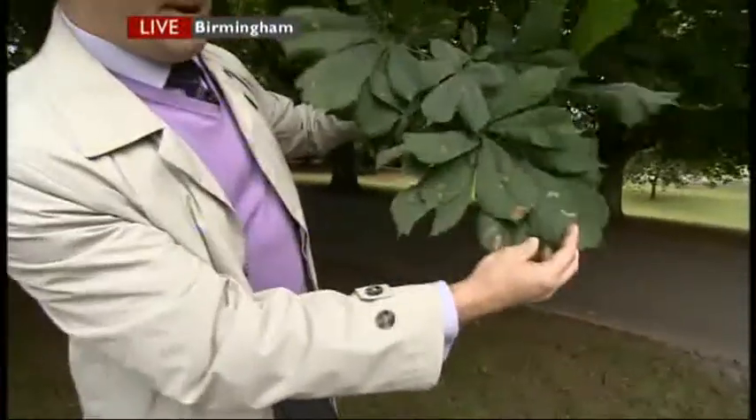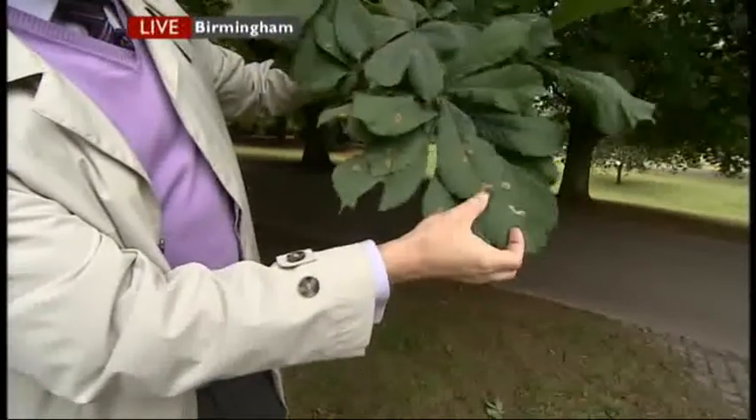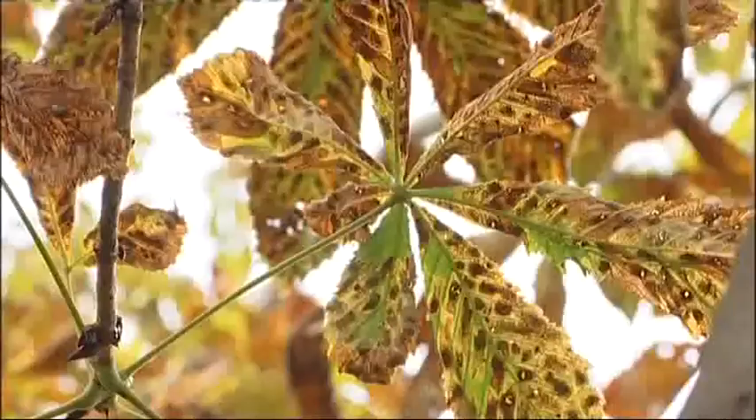Up here this isn't too bad, but this is early in the season. These trees in Birmingham, in Cannon Hill Park — these spots here are caused by the caterpillar eating through the leaves. Increasingly, all our conca trees in the Midlands are looking like autumn has come early. Here's the moth and here's the leaf miner moth caterpillar, and this is the sort of damage they do. The reason they cause so much damage is because they have three generations per year, so these trees will get progressively browner throughout the season.